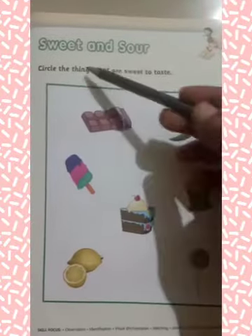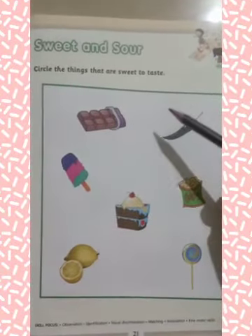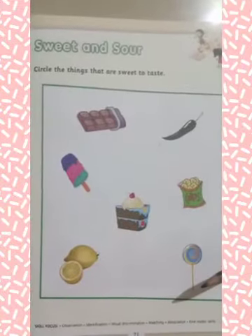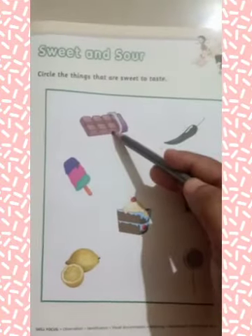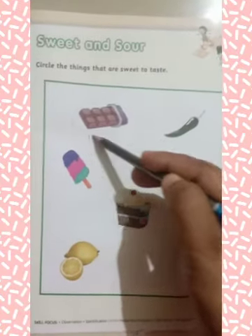Our next topic is sweet and sour. Circle the things that are sweet to taste. Students, here are some objects. You have to circle the sweet objects. What is this? This is chocolate. Chocolate is sweet to taste, so you have to circle on chocolate.